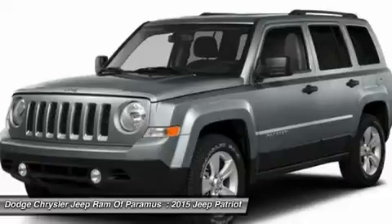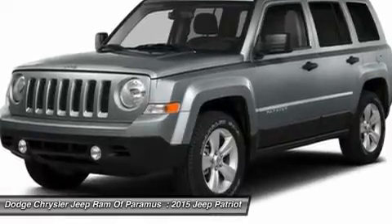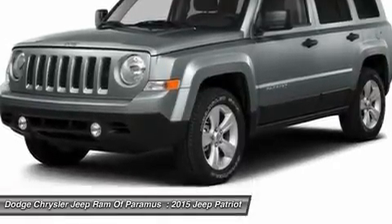Front driver airbag, cruise control, aluminum wheels, floor mats. Come see the car for yourself.